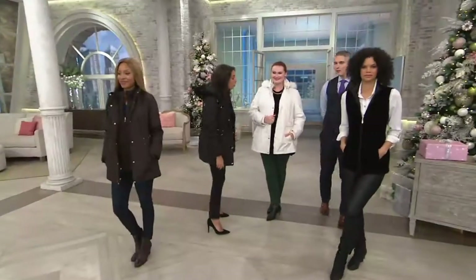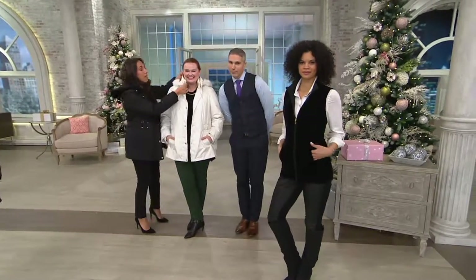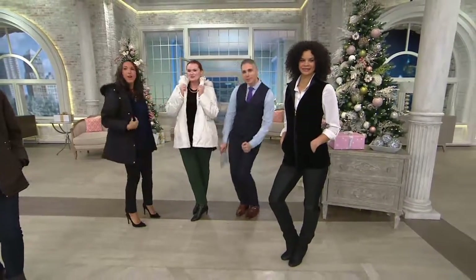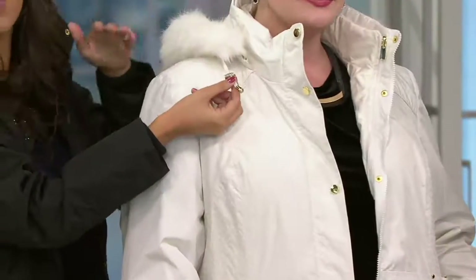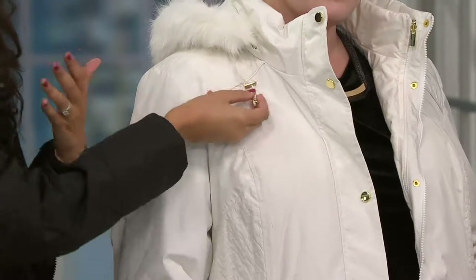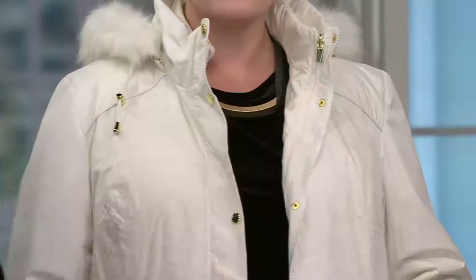Jessica's wearing it in the ivory — so nice on her. The neckline is high — you can see it's that funnel neckline, so if you zip it up your neck is totally protected. You don't need a scarf. Also, we have the drawstring toggle details on the hood, so you can make it as tight or as loose as you'd like. If it starts raining or snowing, you don't need an umbrella or a scarf because you have the funnel neckline — everything is in this one piece.